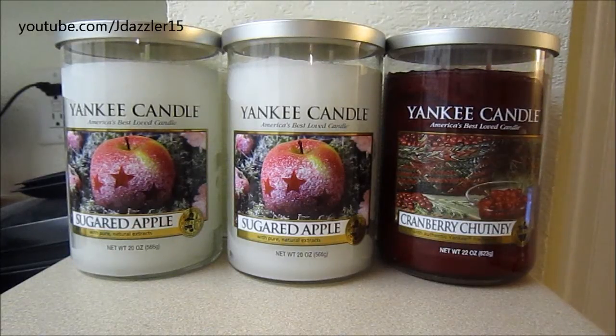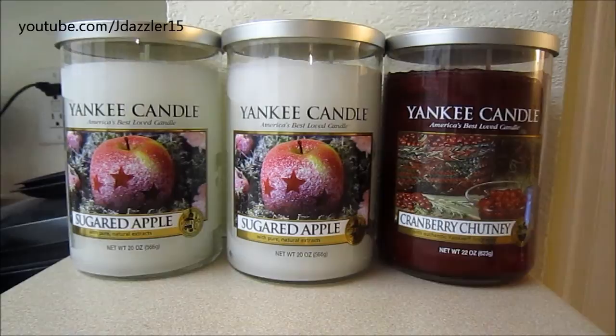Hey guys, I have another haul for you, and today's haul is going to be all Yankee candles. I ended up getting three candles from the Yankee store, and then I also ended up getting three candles from TJ Maxx, Marshalls, and Home Goods. I figured I'd just put them all in the same video because they are fall and winter type scents that I got all around the same time.